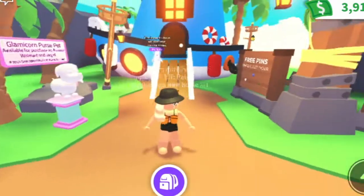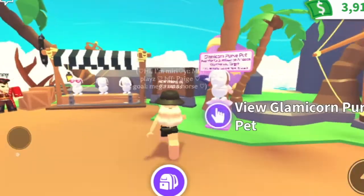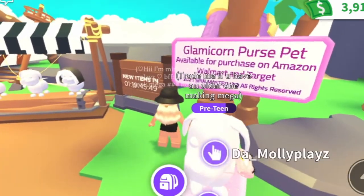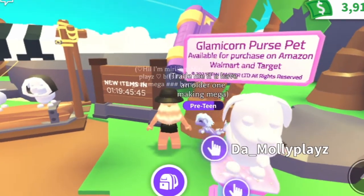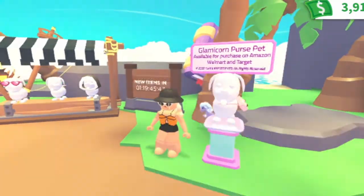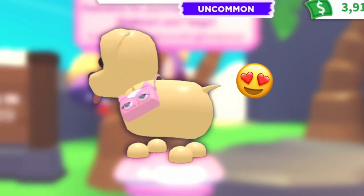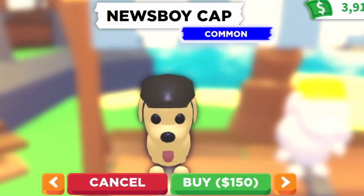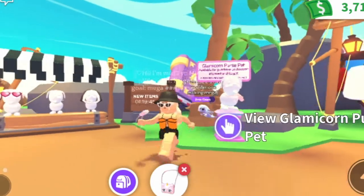Hey guys, it's me here and today we are looking at the new Glam Corn purse pet wear and tea for the new upcoming Halloween update. It looks like it's available for purchase at Amazon, Walmart, and Target. Oh, that is so cute — the eyes move up and down! And it's super cheap too, so let's get it.